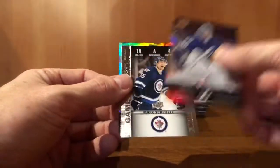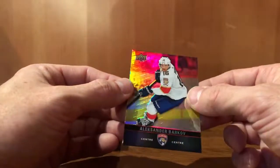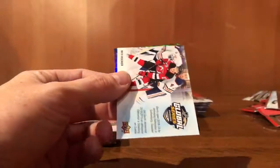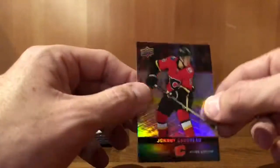Andrei Vasilevsky. Mark Scheifele, game day action. Alexander Barkov. Nikita Kucherov, Global Series. Niko Hischier. Johnny Gaudreau.